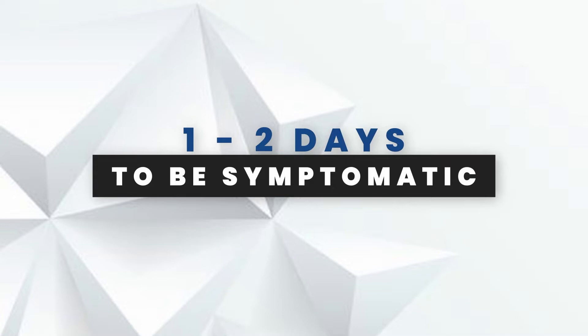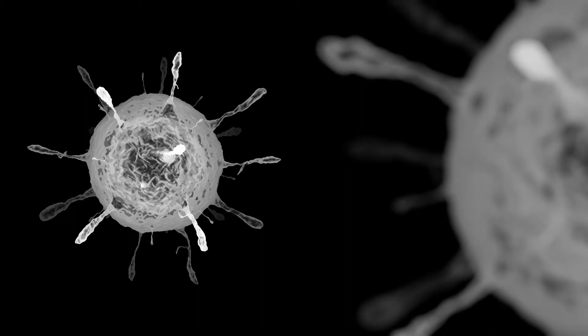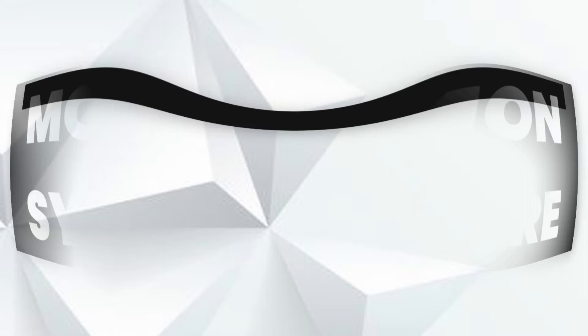Symptoms. Once you contract influenza, it takes about one to two days for you to become symptomatic. However, you can become infectious much earlier. In other words, you can transmit it to someone before you even have your first symptoms.